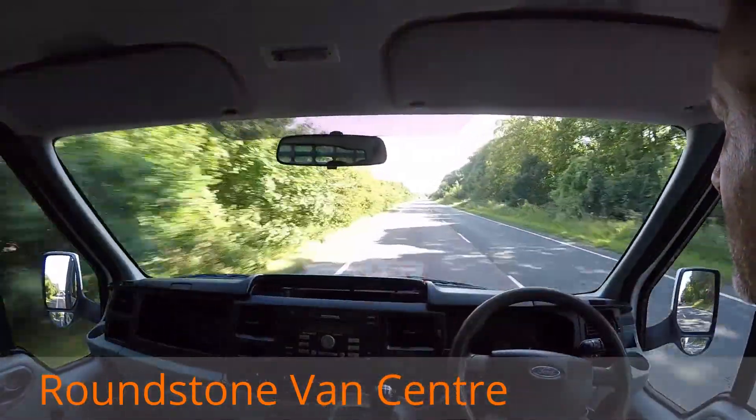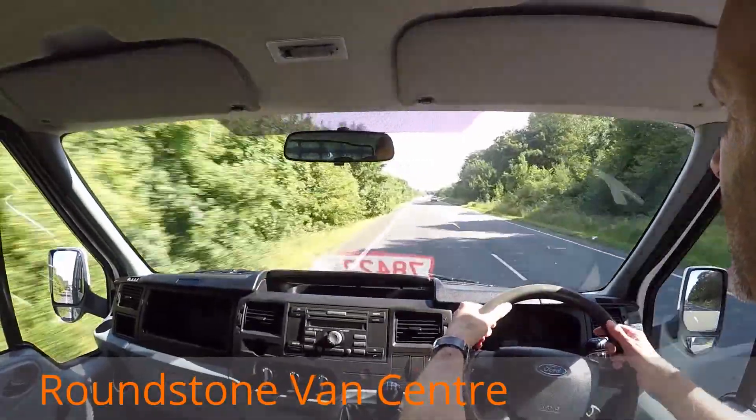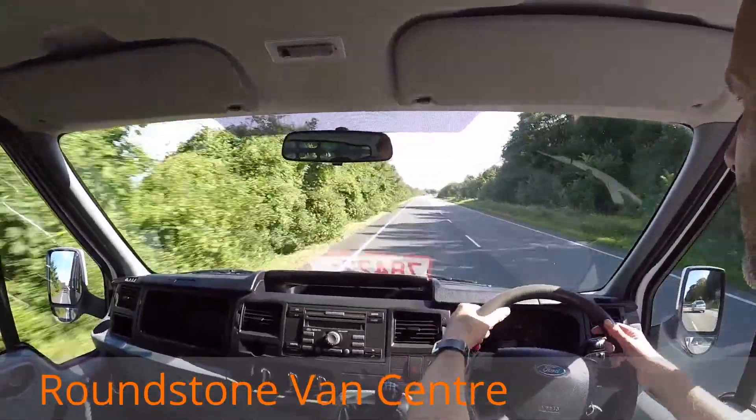Now if I take my hands off the steering wheel, as you can see it's driving in a straight line. If I give the steering wheel a quick shake, you can see it's nice and positive.